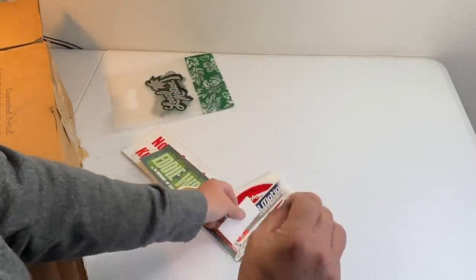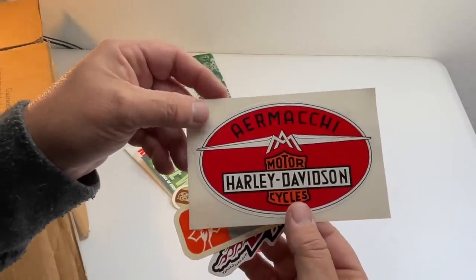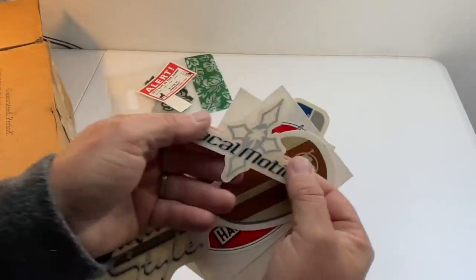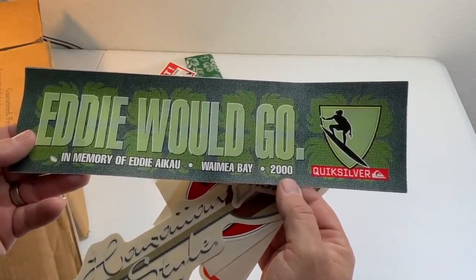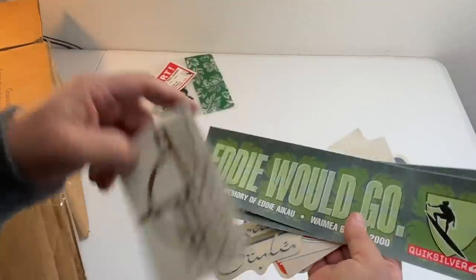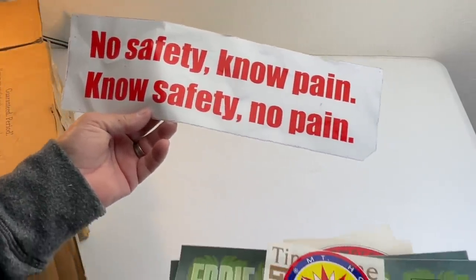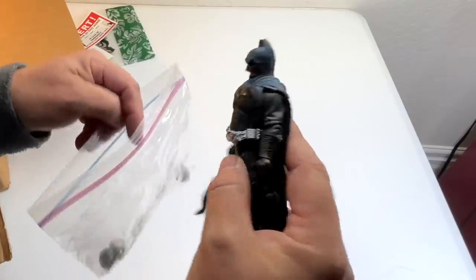Dave's Board Shop — this is some vintage stickers here: Local Motion Surfboards, Air Mochi, Harley Davidson, Hawaiian style, Local Motion, Eddie Would Go, In Memory of Eddie Aiku 2000, Quicksilver. These things are vintage, most of them — that one is 21 years old. There's definitely a market for vintage stickers, especially surfer stuff and motorcycle brands. And oh — Batman! That's kind of neat.